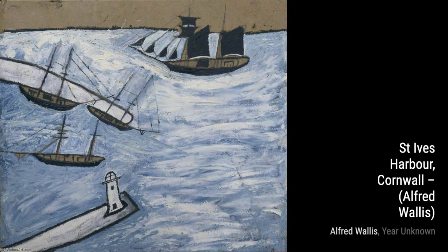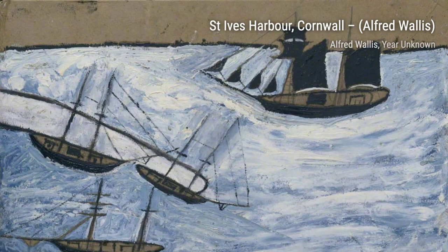Alfred Wallace, a British fisherman-turned-artist, painted port landscapes and shipping scenes in a naive style. Let's dive into his artworks.